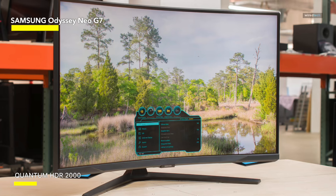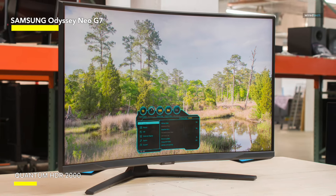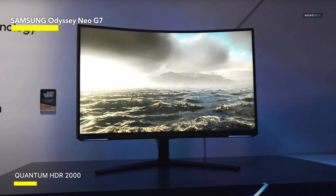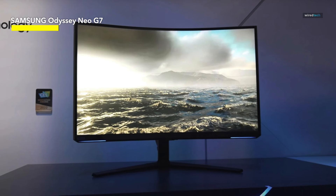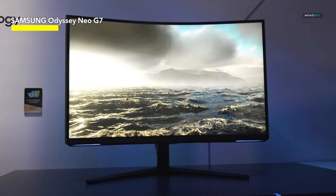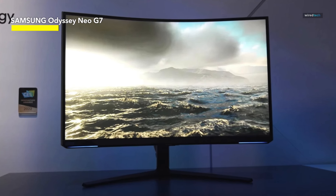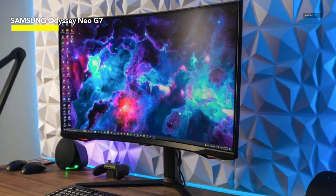Thanks to its high native contrast ratio and 1196-zone FALD backlight, it offers better HDR image quality than the Cooler Master Tempest model. The stand offers a good range of ergonomics, including up to 120mm height adjustment, plus/minus 15-degree swivel, plus/minus 90-degree pivot, -9/13-degree tilt, and 100x100mm VESA mount compatibility.